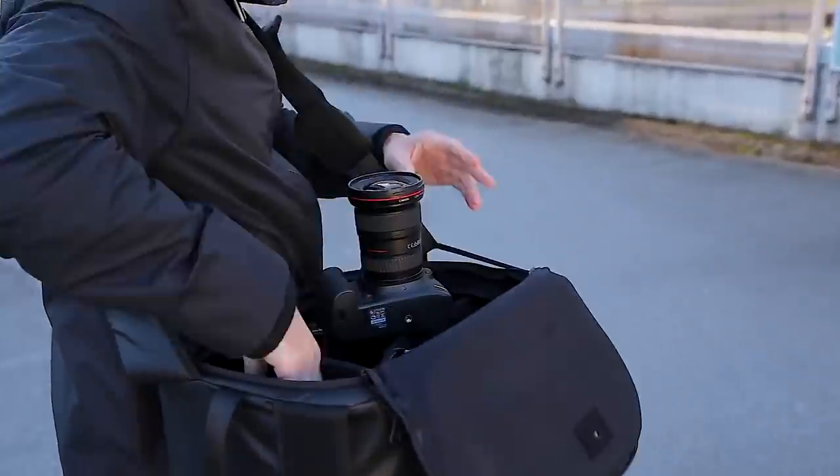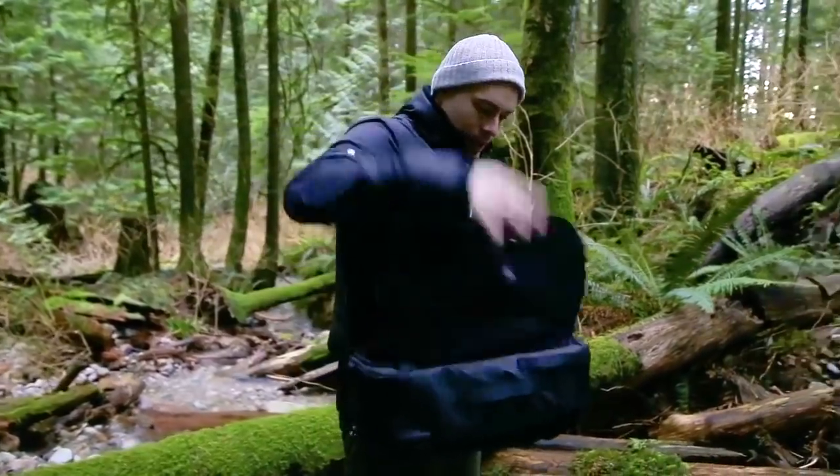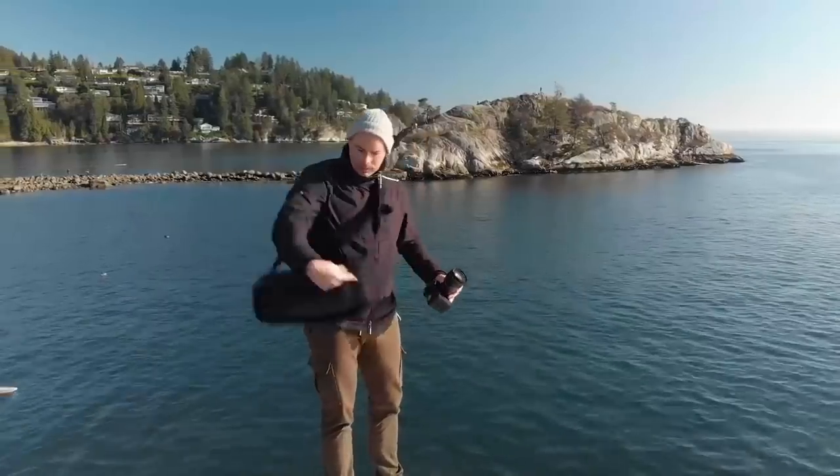Reach all your gear in 1.1 seconds. Introducing the Top Shelf Camera Bag — the first camera bag to give you full access to all your gear in one smooth, seamless action.